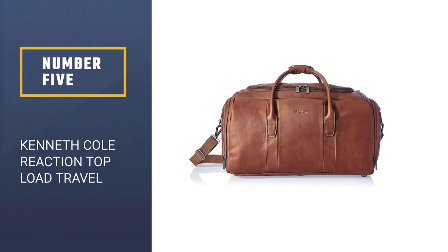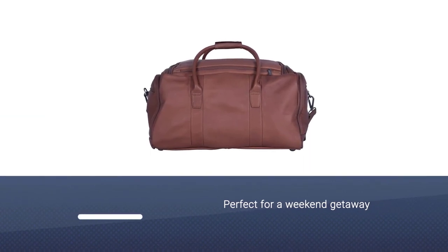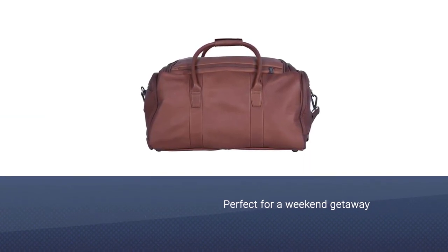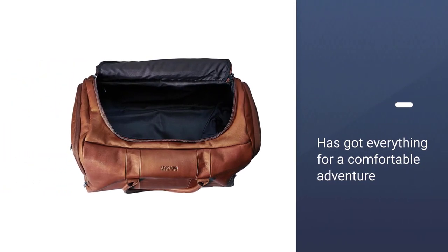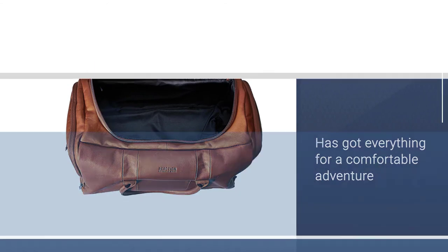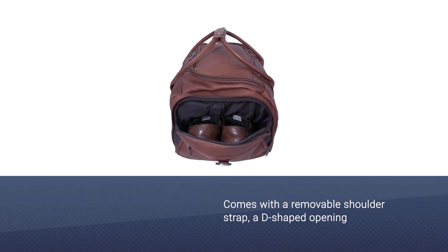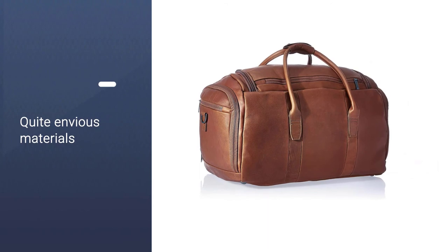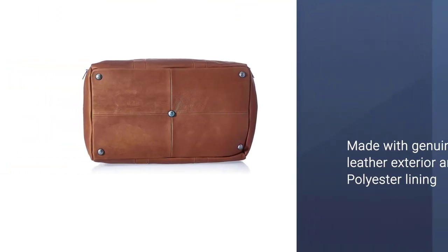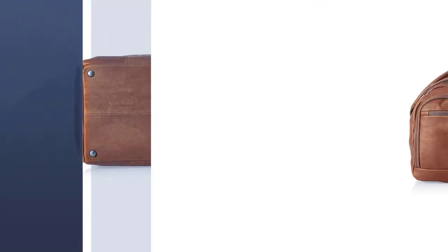Number five: the Kenneth Cole Reaction Top Load Travel Duffel Bag. These types of bags are called weekenders as they are perfect for a weekend getaway, but that's not the only purpose — a trip to the gym or a nearby country can be accompanied by this model too. It has everything you need for a comfortable adventure: a removable shoulder strap, a D-shaped opening, four external pockets, and smooth zippers. The genuine leather exterior and polyester lining are of the highest quality, and it also comes at an affordable price.